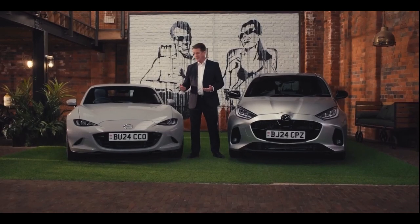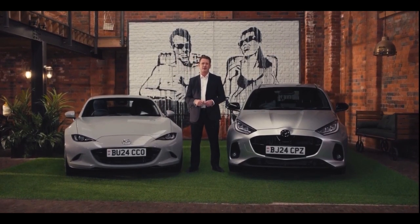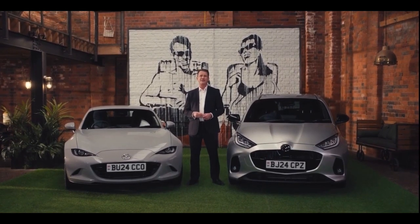The 2024 Mazda MX-5 continues to deliver pure open-top driving pleasure while retaining its core values of agility, lightweight and finely balanced handling.